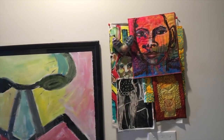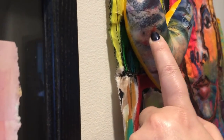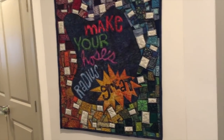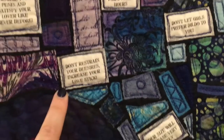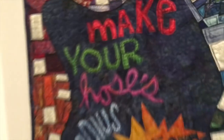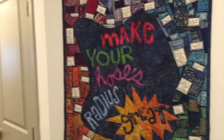It's kind of an interesting, weird piece — it has this big dimensional part on it. Then this is the other piece I put in the show. This quilt is actually based on spam email that I got. All around here are bits of raw edge appliqué, and you can see it's all spam emails, including the big saying: 'Make your hoses radius great.' I thought they were really funny, so I wanted to make them into a quilt.